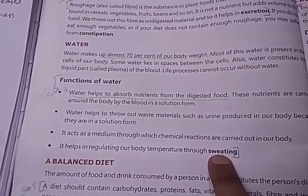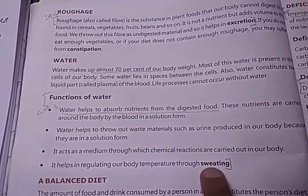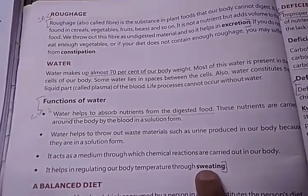Water helps in regulating our body temperature through sweating. As you know, sweat is also a waste material of our body, and through this process we can maintain the temperature of our body.